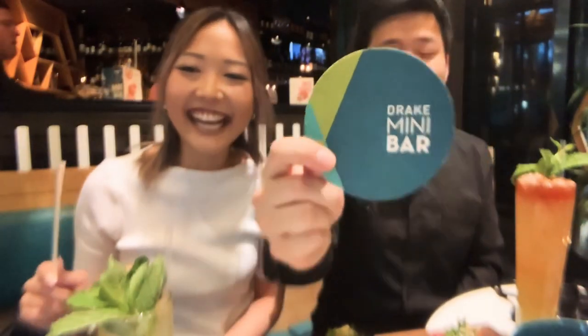I'm here with Devon at Devon Dine — check him out on Instagram. We're at Drake Minibar, which is in the financial district, and it's across from the Drake 150. They have a new menu, so we're here to try out some items from it. New views trying out the new menu at Drake Minibar.